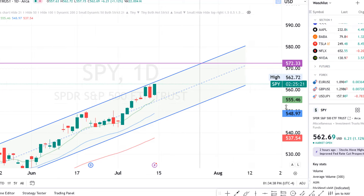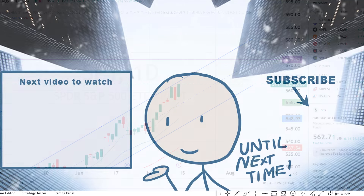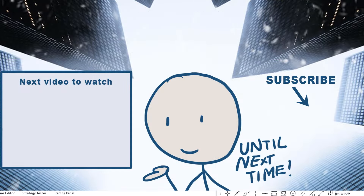So that's it for now. We'll see how it goes and I'll give you an update later on. Thanks a lot for watching. Good luck with your investments and until next time.